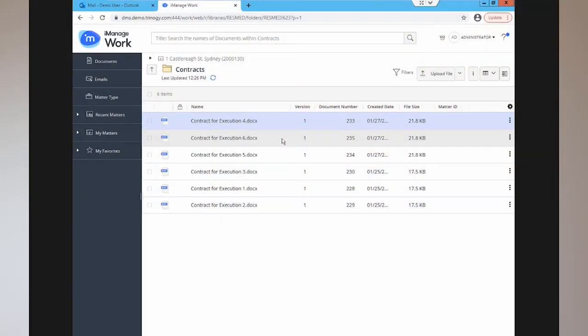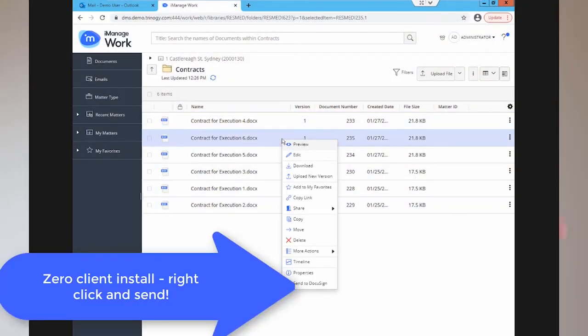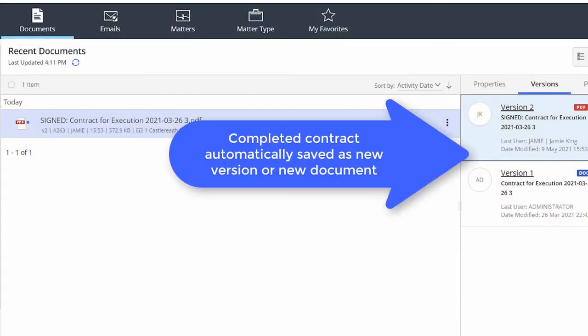It might be days before the person does the right thing and puts that signed document back into the document management system. Moray Global has what I think is the best and easiest to use integration between DocuSign and iManage Work. The completed contract is automatically brought straight back into the file inside iManage Work, either as a brand new document or simply as a new version of the original contract that was sent out.